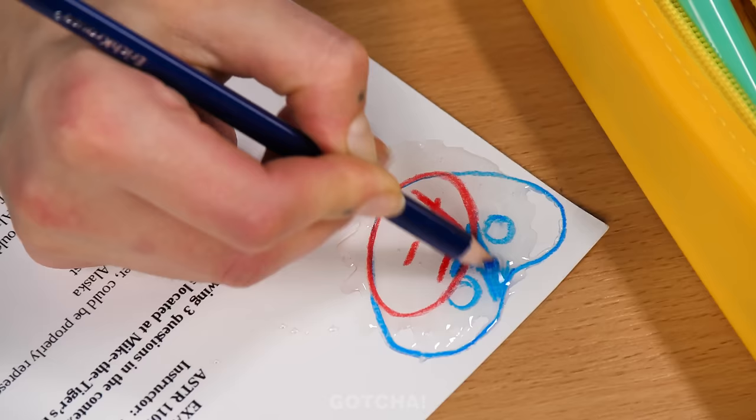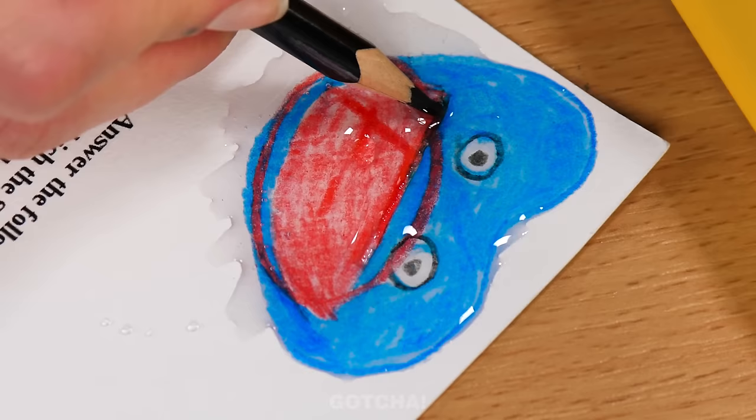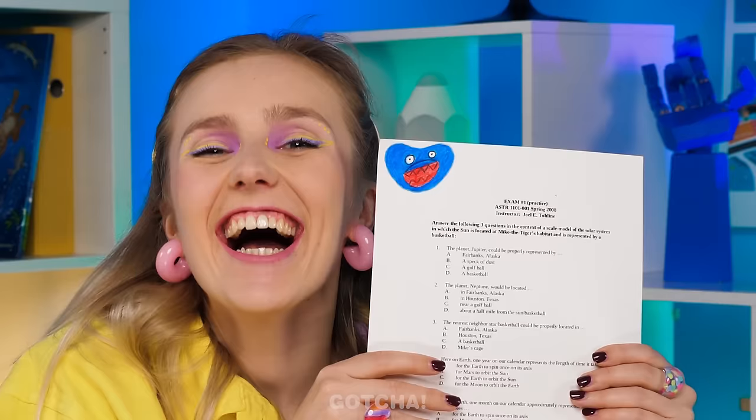Just a few more shades to cover up the F-. Now for the mouth. Don't forget the eyes and his sharp teeth. And we've got ourselves a Huggy-Wuggy! He ate that F-grade up! Yay!